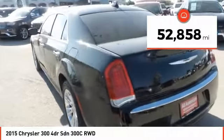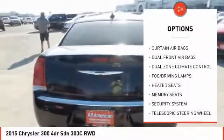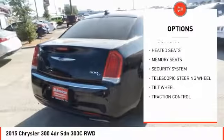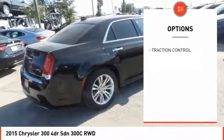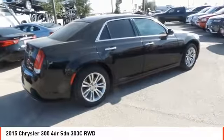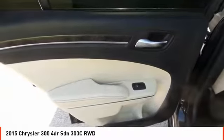This vehicle has less than 55,000 miles. Here are some of this vehicle's great options: backup camera, heated seats, traction control, fog lamps, security system, dual front airbags, dual zone climate control, memorized settings for two drivers, tilt steering wheel, and telescopic steering wheel.